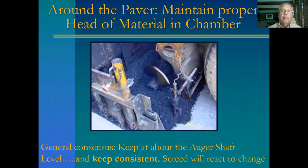Maintain a proper head of material in the chamber. It should be about midway at the auger shaft level, which is the general recommendation. You could be a little higher or a little lower, but the main goal is to keep it consistent. A screed is heavy — if the material in the chamber lessens, gravity will take it down. Conversely, if the chamber is full, the screed is going to want to rise. Basically, try to keep the head of material level consistent, because the screed will react to change.